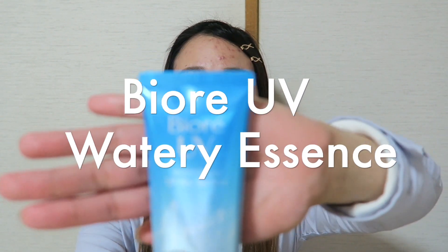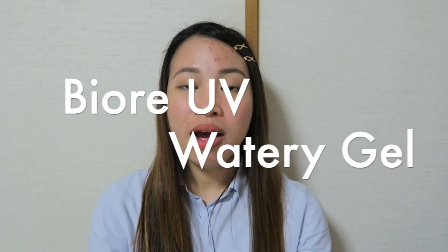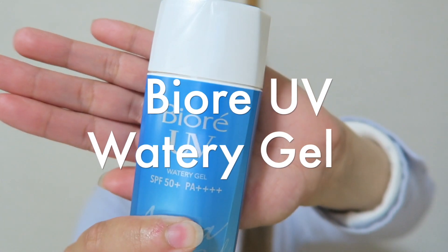Hey guys! Thank you for watching this video and welcome back to my channel. For today's video, I will do a comparison between the Biore Watery Essence and the Biore UV Watery Gel. Both of these products are sunscreen and I have used the Watery Essence for four years now, whereas this is my first time to try the Watery Gel. So if you want to know the difference and similarities of these two products, please keep on watching.